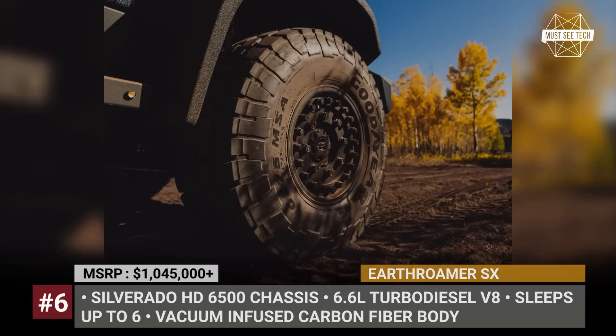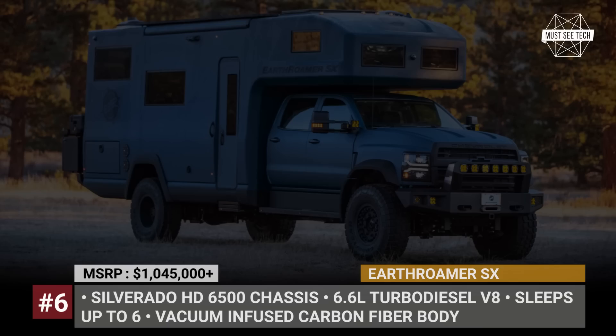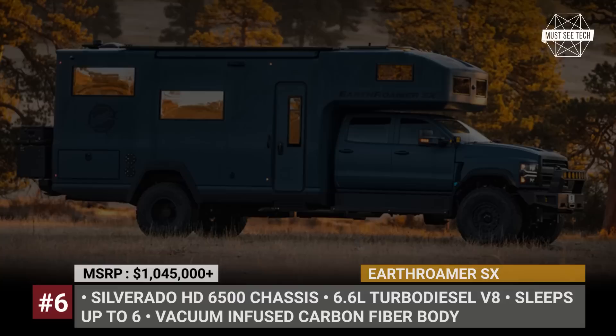Earthroamer SX. With a base price tag over $1 million, a heavy-duty Silverado 6500 chassis, and a unique vacuum-infused carbon fiber body, the SX from Earthroamer can be considered the flagship model in the entire truck camper segment. Powered by a 6.6-litre turbo diesel engine with four-wheel drive and a six-speed Allison gearbox, it can travel anywhere you wish and you will be able to stay as long as you'd like.